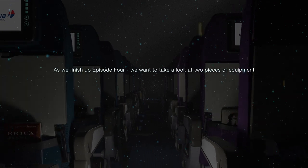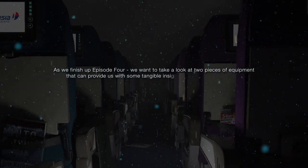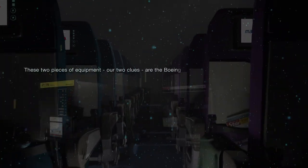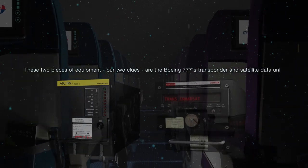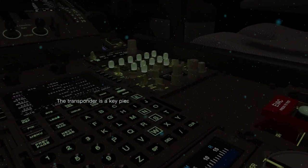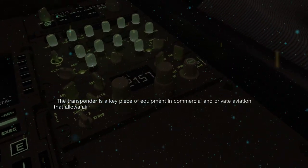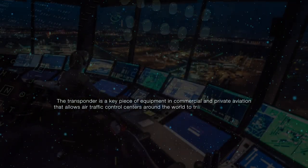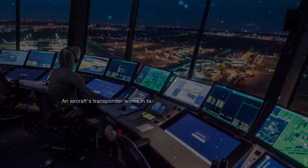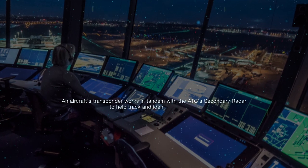As we finish up Episode 4, we want to take a look at two pieces of equipment that can provide us with some tangible insight into what was happening aboard MH370 on the night of March 8, 2014. These two pieces of equipment — our two clues — are the Boeing 777's transponder and satellite data unit. Let's begin by taking a look at what a transponder is and what it does.